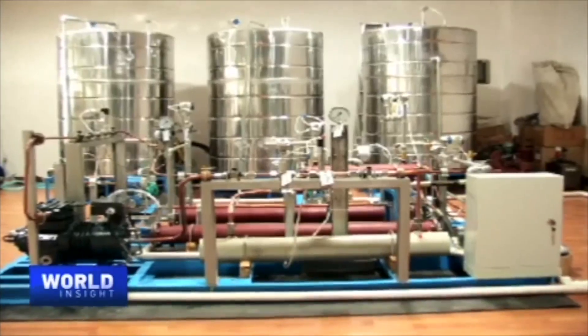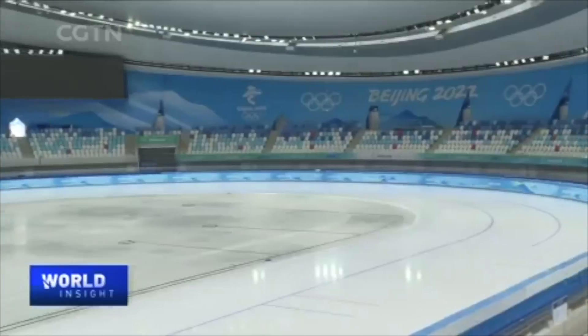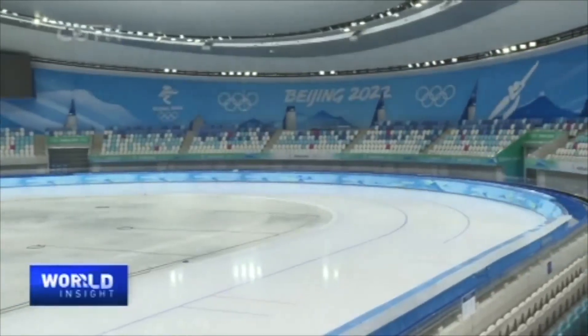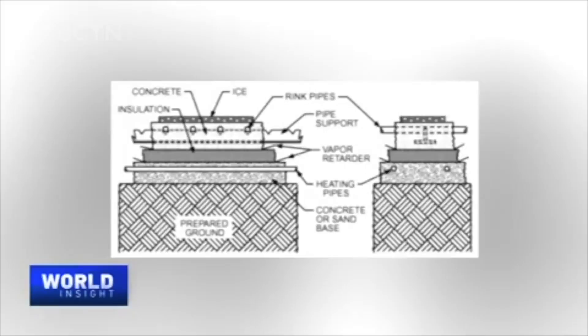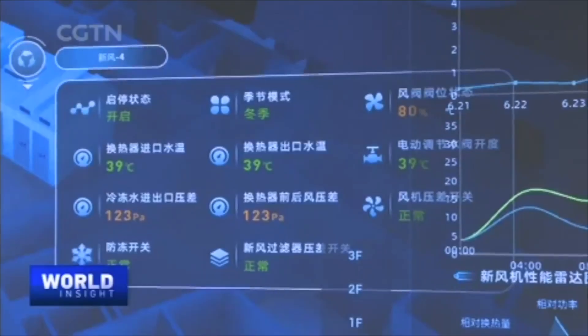How does it work? In essence, the process of evaporating liquid CO2 into gas form absorbs energy, which turns water into ice. That is the breakthrough, as the energy absorbed is not wasted. Later, by compressing gas CO2 into a supercritical state, the energy is recycled to heat other places in the stadium.